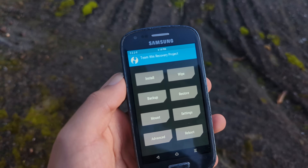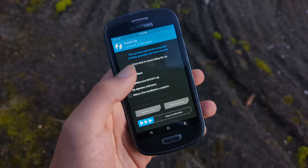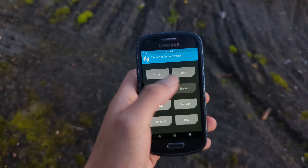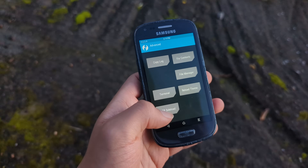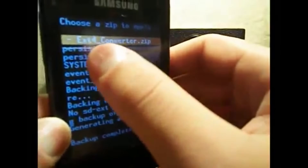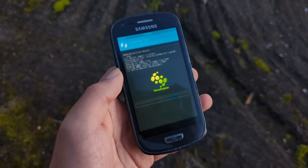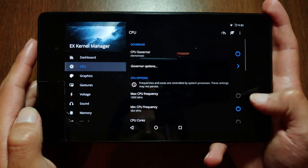But one of the biggest game changers was TWRP. Originally developed way back in 2008, it eventually evolved into this super user-friendly touch-based recovery that made the whole process feel smooth and familiar. Now instead of using the volume buttons and digging through text menus, you could just tap toggles on the screen. Before these recoveries got good, doing more advanced stuff like overclocking the CPU and GPU was a pain. But now you just had to flash a file, follow a few steps, and boom — done.